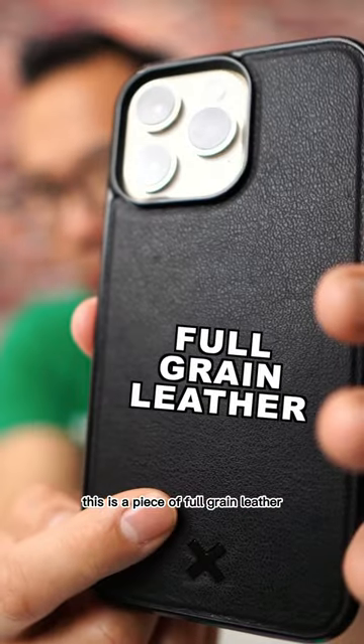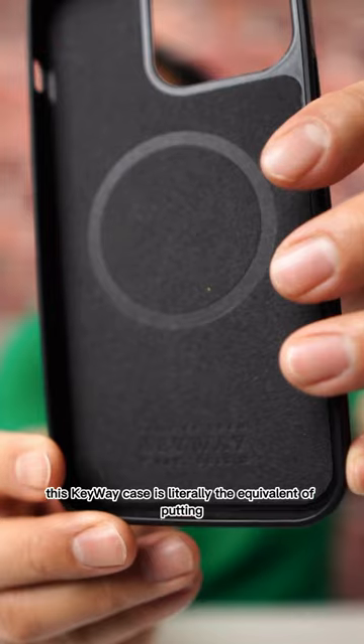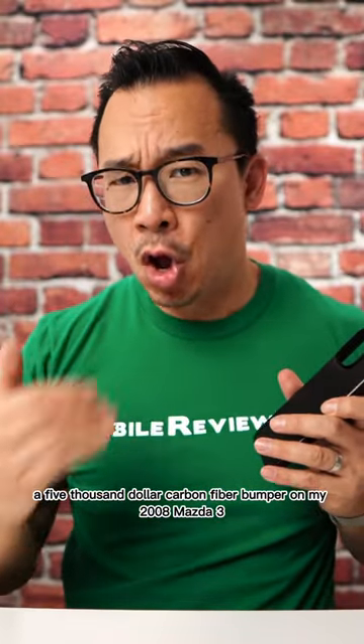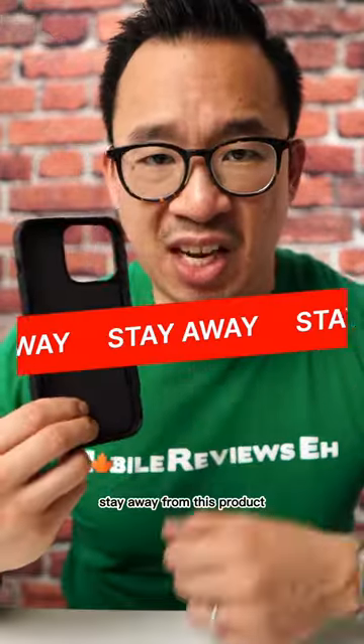This is a piece of full-grain leather — it's very expensive. This Kiway case is literally the equivalent of putting a $5,000 carbon fiber bumper on my 2008 Mazda 3. Stay away from this product.